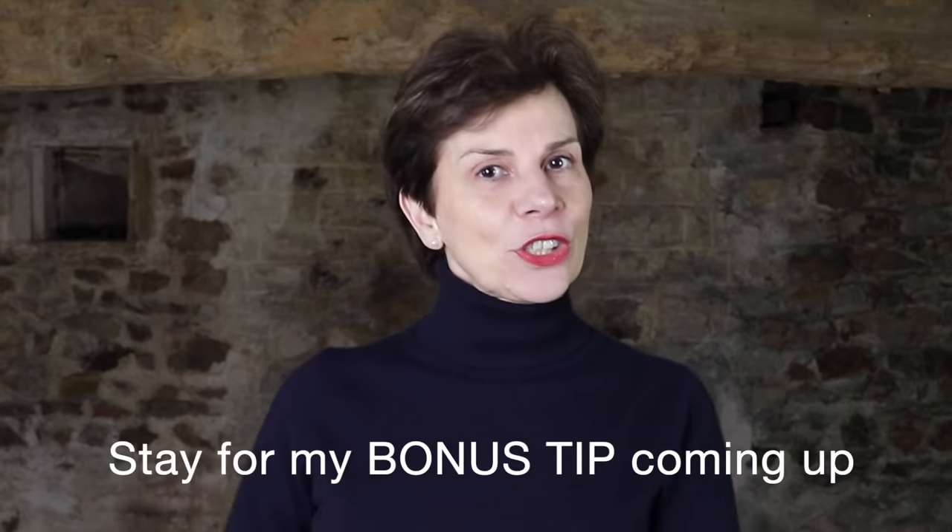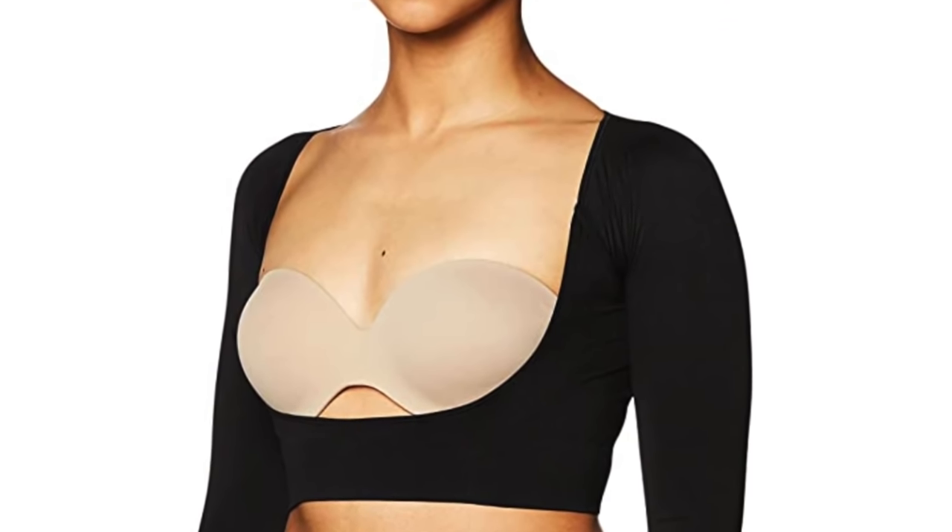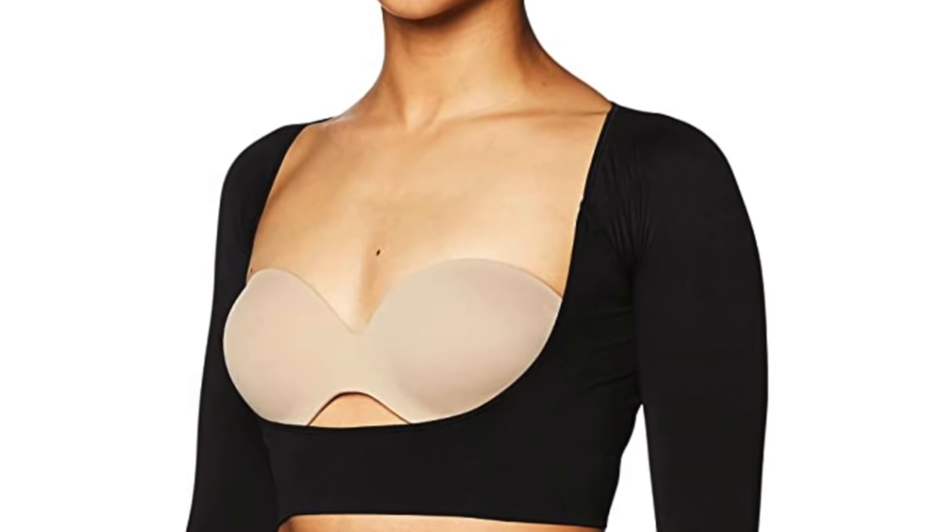Please let us know in the comments below which option you would like to try. Now for my bonus tip: you can actually purchase shapewear for arms. This is essentially sleeves made of stretchy fabric that support your bingo wings, and they are perfect for layering under sweaters and cardigans. Et voilà!